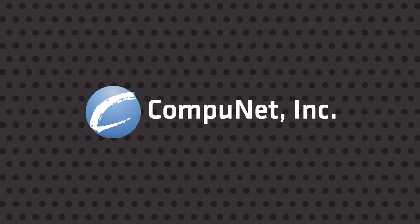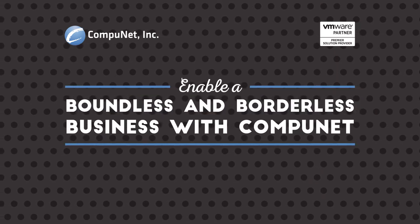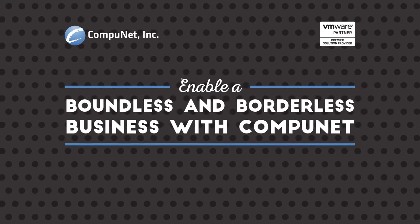At CompuNet, we can help you manage and provision your corporate data and applications on any device to boost productivity, all without sacrificing security or IT control.